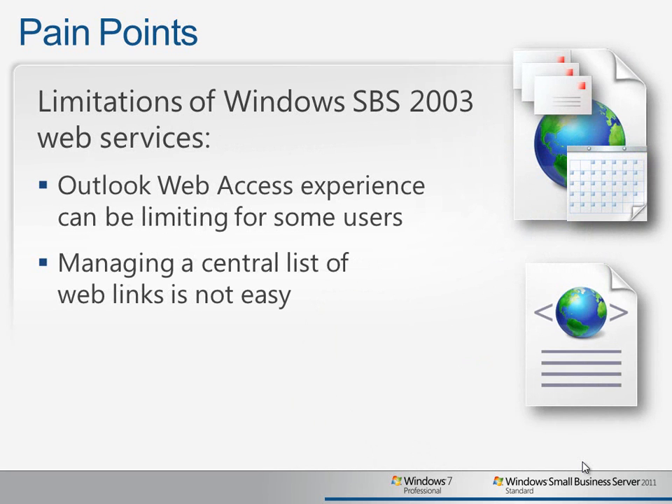For employees who do a great deal of their work out of the office, Outlook Web Access provides a convenient way to check email, calendar, and contact information, but many people find that the experience is quite limited when compared to the normal Outlook 2010 client.